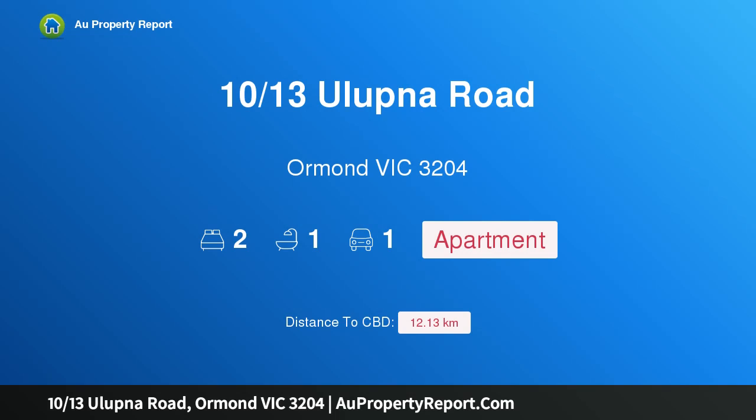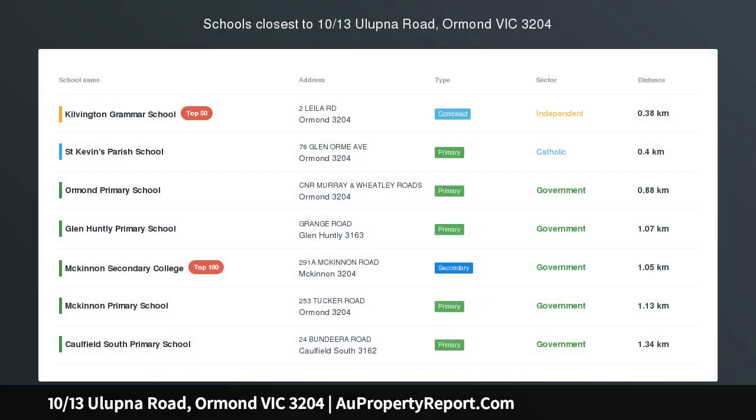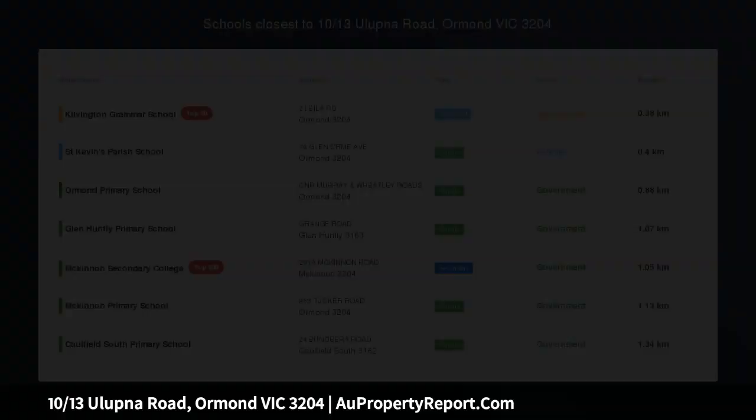Hi, I am glad to introduce property 1013 Sialupna Road, Ormond Victoria 3204 — stylish warmth in a secure lifestyle hotspot.